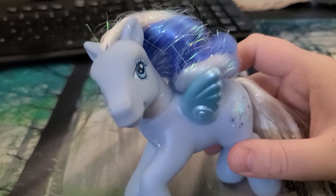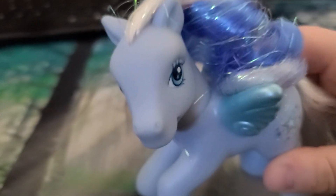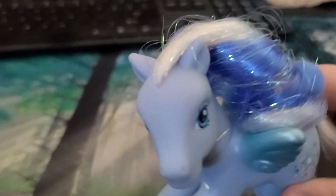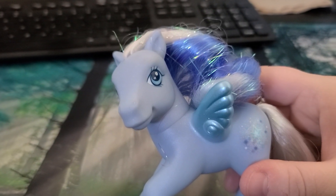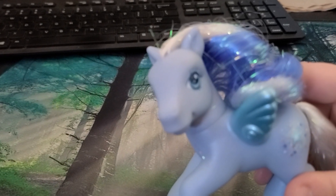Hey guys, it's Silverglow and I wanted to show you the ponies that I have got. I got three more that I got in the mail and I waited to show them to you guys because I had to wash them, and it took me a couple days to get to it, but I'm gonna show them to you now.